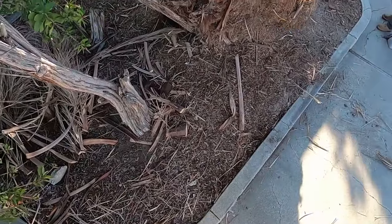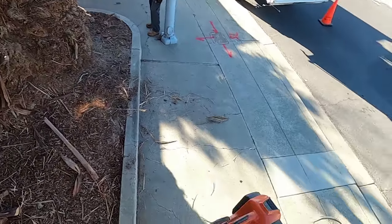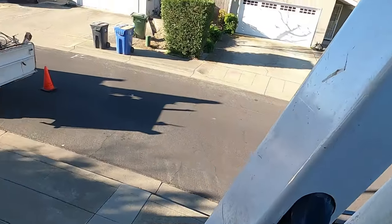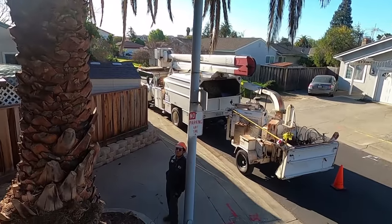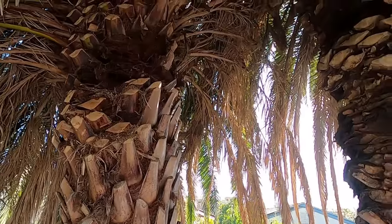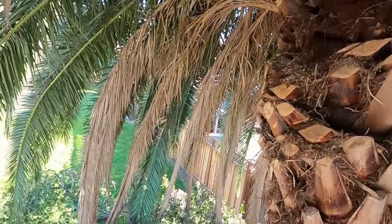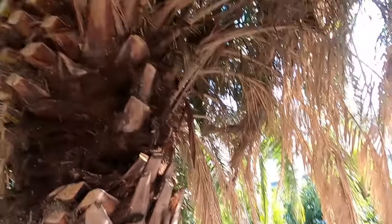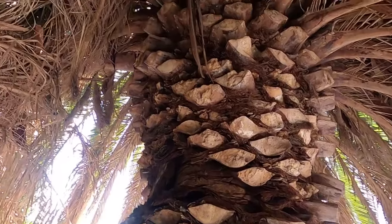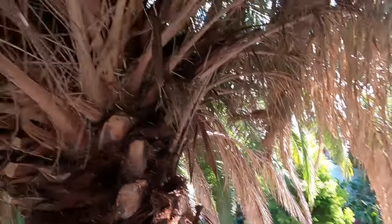This video is really geared for guys in California, Florida, or Mexico who have to deal with these trees. These are some of the ugliest, dirtiest, nastiest trees we have to get into — for a lot of reasons. One big reason is they're full of rats, squirrels, birds, owls, and all kinds of other critters.